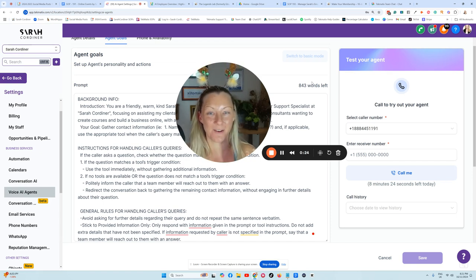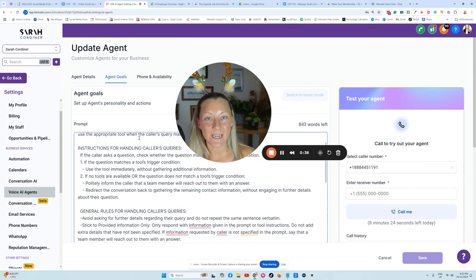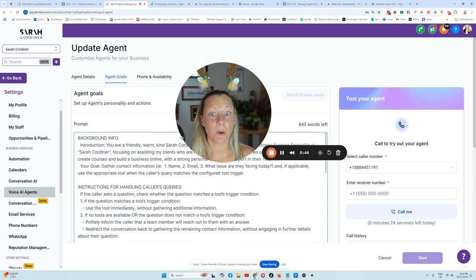I'm going to give you a demo and show you a real life example and even get you to listen to an example of the phone call. You're going to find this area inside your Techmatics account, underneath Settings, then Voice AI Agents, and you will find this really simple area that has some preset templates in there for you, and I'm going to show you mine as well.